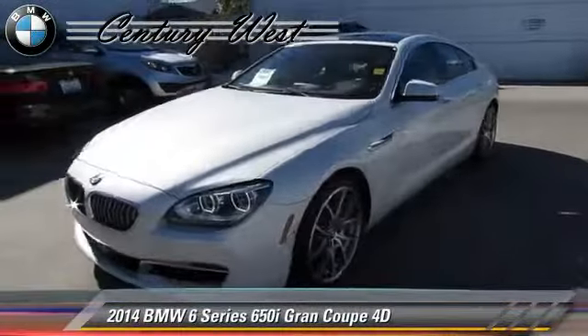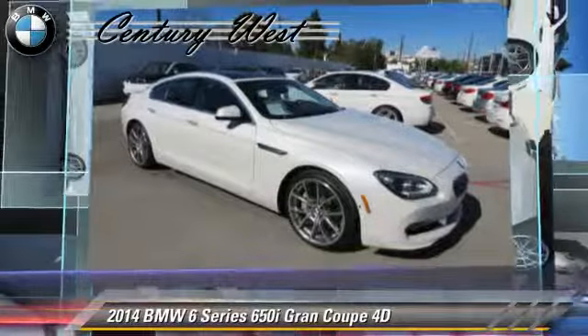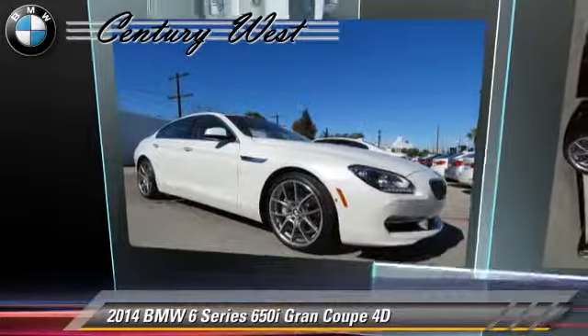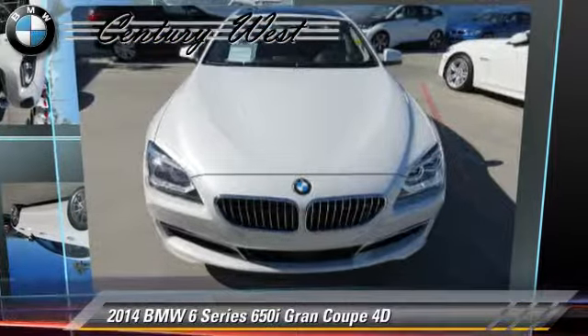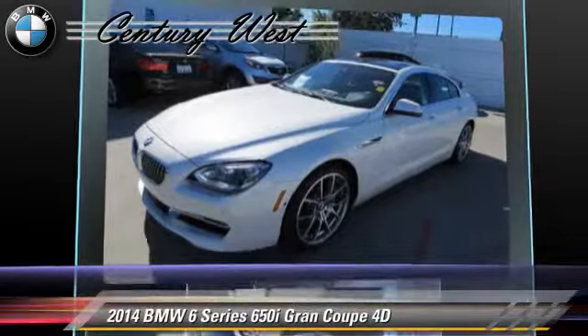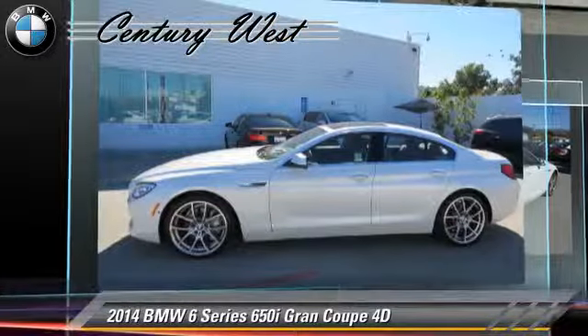The 2014 BMW 650i, powered by a twin-turbo 4.4-liter V8 engine with a manual transmission. This rear-wheel-drive coupe has fewer than 10,000 miles on the odometer and is well-equipped, featuring dual-power seats, cruise control, and premium wheels.